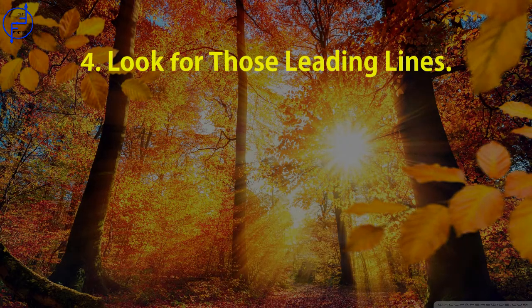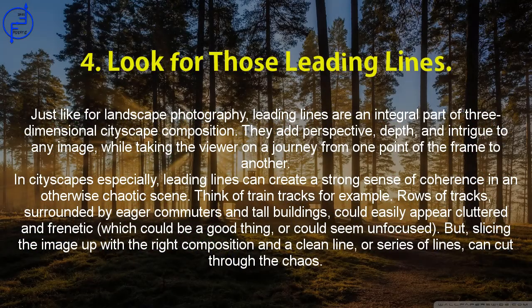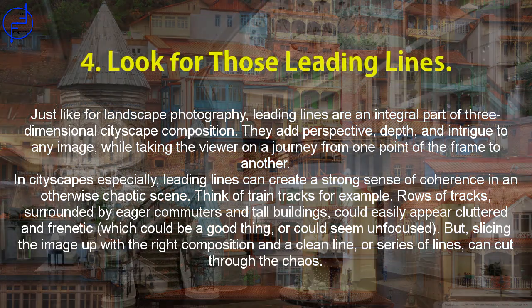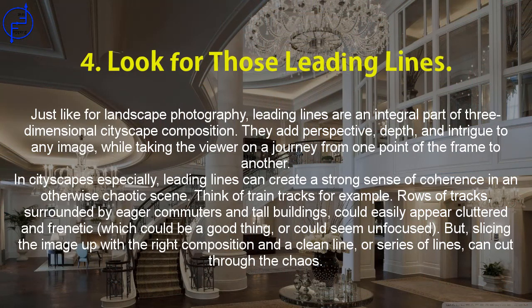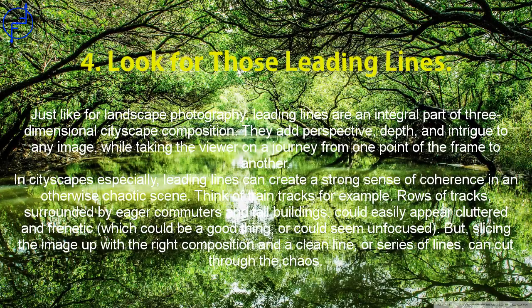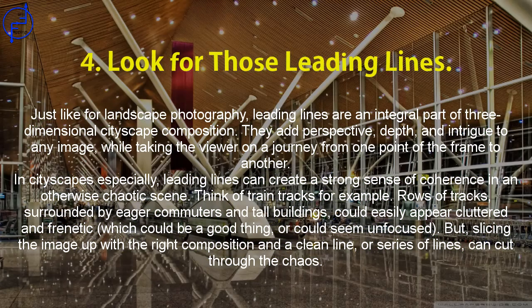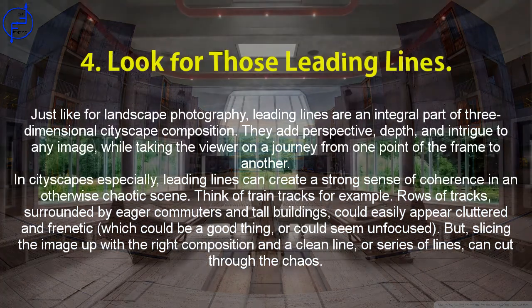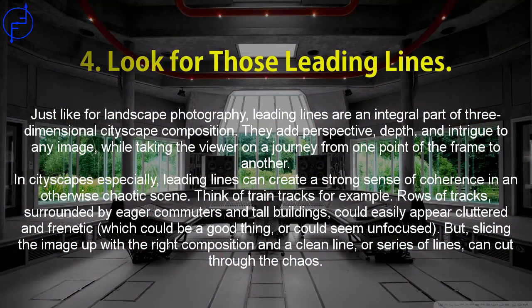Tip 4: Look for leading lines. Just like in landscape photography, leading lines are an integral part of three-dimensional cityscape composition. They add perspective, depth, and intrigue to any image, taking the viewer on a journey from one point of the frame to another. In cityscapes especially, leading lines can create a strong sense of coherence in an otherwise chaotic scene. Think of train tracks — rows of tracks surrounded by eager commuters and tall buildings could appear cluttered, but slicing the image with a clean line or series of lines can cut through the chaos.